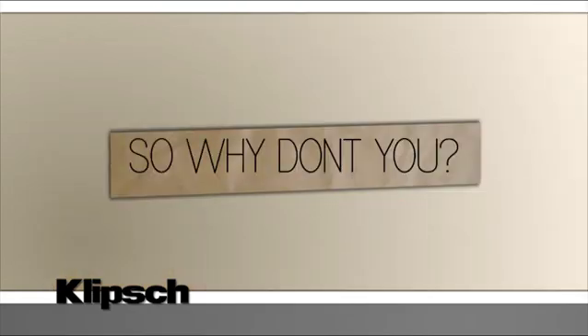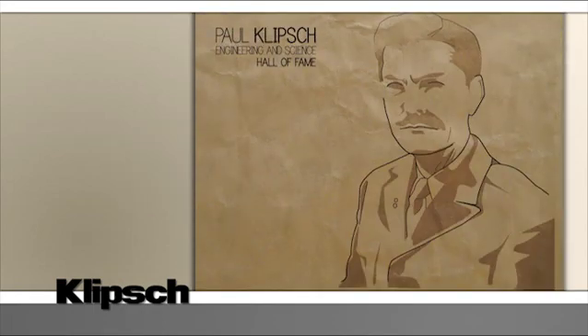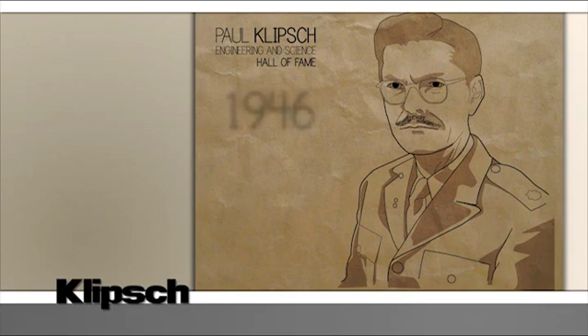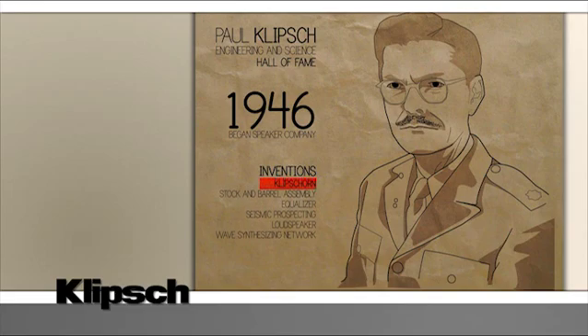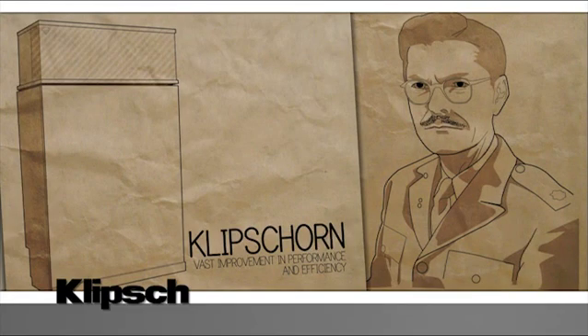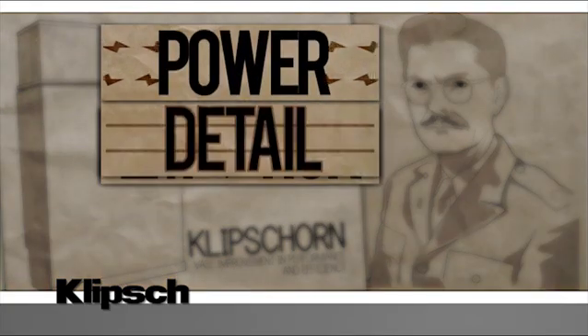Klipsch is not your regular speaker brand. Paul Klipsch is an engineering and science hall of famer who started a speaker company back in 1946. He invented a whole bunch of cool and interesting stuff along the way, the most famous of which — the Klipsch horn — we still use today. His goal was to change how people experienced music, giving them power, detail, and emotion.